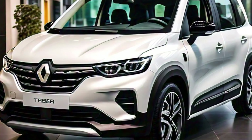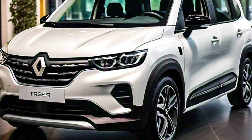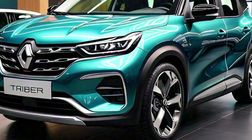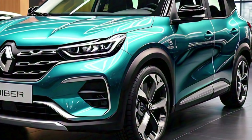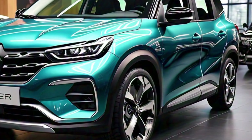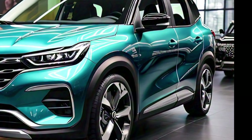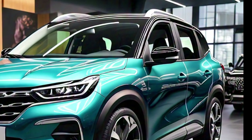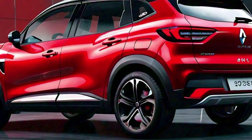Overall, the exterior of the 2025 Renault Triber is a perfect blend of style and practicality. It has the compact dimensions needed for urban driving but with enough space and versatility to accommodate the needs of larger families or groups. The updates to the grille, headlamps, tail lamps, and wheels give it a more modern look, while practical features like the roof rails and ground clearance ensure it remains a versatile vehicle. Renault has managed to strike a balance between form and function, making the 2025 Triber a great choice for anyone looking for a compact yet spacious vehicle.